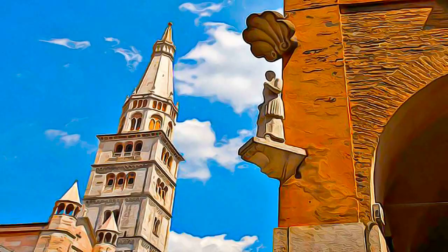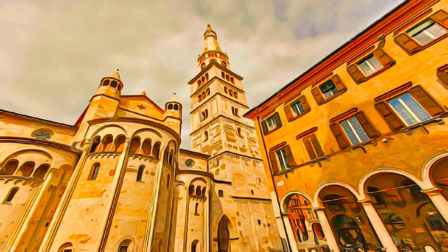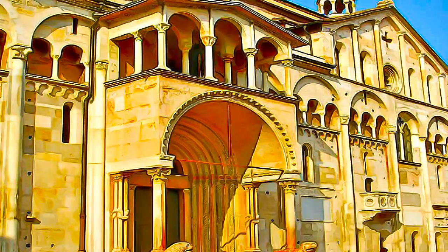Modena's magnificent 12th-century cathedral and soaring bell tower serve as a supreme example of early Romanesque art, comprised of exceptional architectural and sculptural quality.